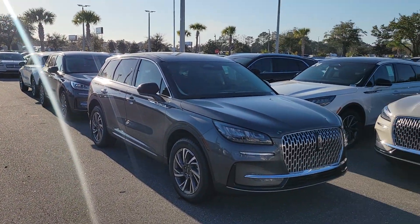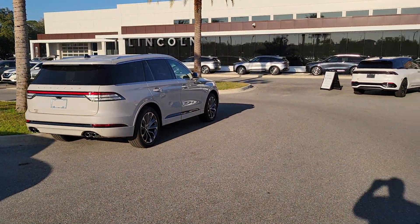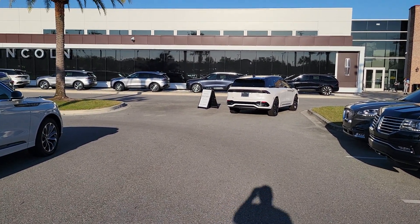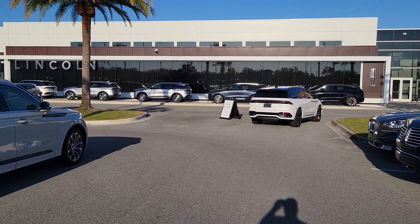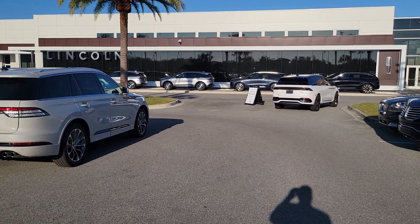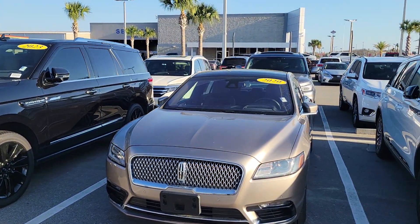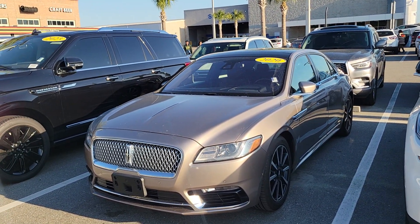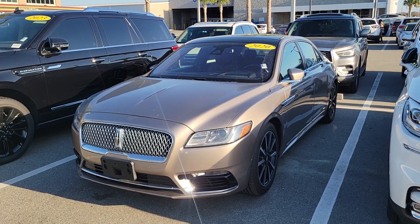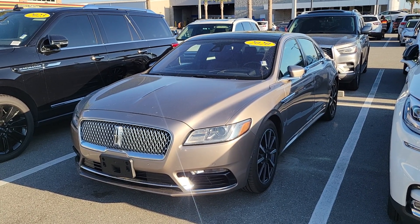We're one of the larger Lincoln dealerships in the country and I stock a great selection of all the different new Lincoln models. The new 2024 Nautilus has just come out — check my YouTube channel and subscribe, I've done a few walk-around videos on it. If you'd like specific info or want me to do a video on something, just contact me. I hope you all have a great weekend. I just wanted to feature the 2020 Lincoln Continental Reserve on this video — look forward to hearing back from you. Appreciate it, have a great day, take care!